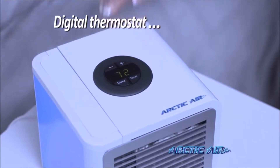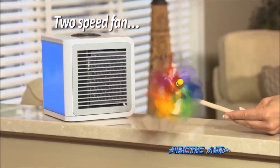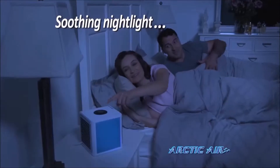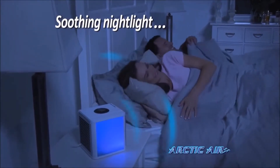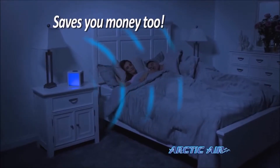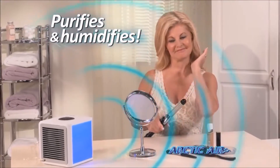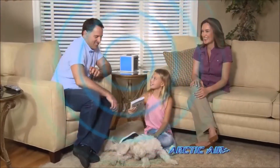The digital thermostat gives you precise control, and the two-speed fan is whisper quiet. Up to eight hours on just one filling, and there's even a soothing nightlight. What a great way to cool off your bedroom without air conditioning your entire home. Arctic Air also purifies and humidifies your air, so it's better for you and your family.